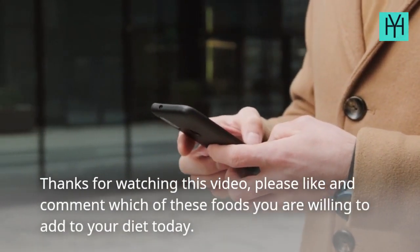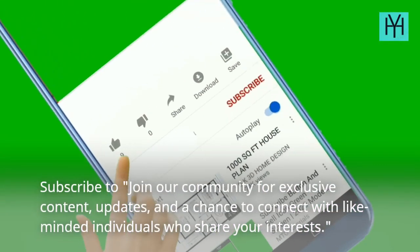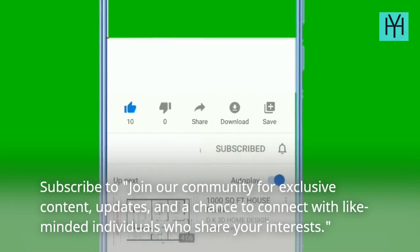Thanks for watching this video. Please like and comment which of these foods you are willing to add to your diet today. Subscribe to join our community for exclusive content, updates, and a chance to connect with like-minded individuals who share your interests.